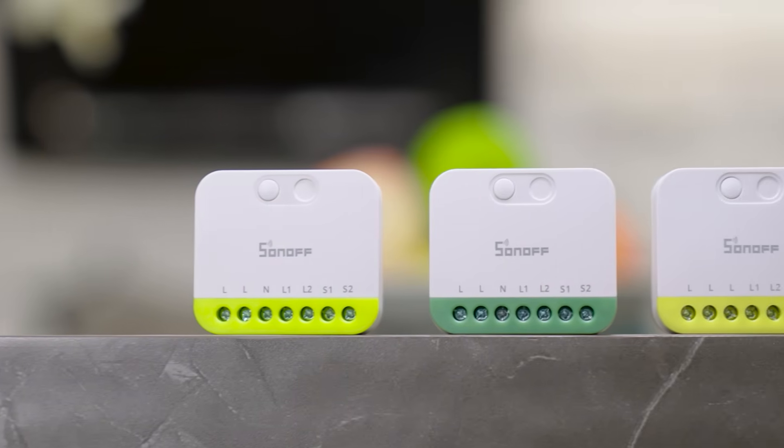This is the flexible upgrade the Mini Dua series brings. Whether it's a new home or an old house, from two-way switch upgrades to multi-room control, it delivers the greatest convenience in the smallest size.